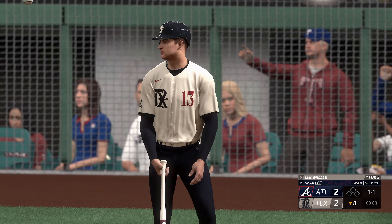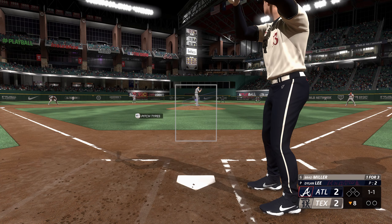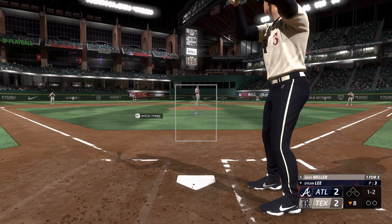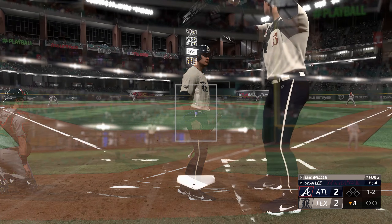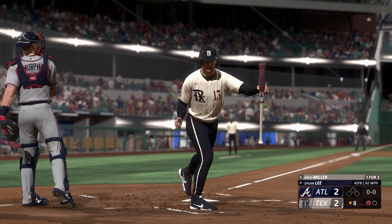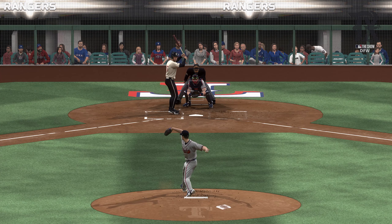The zone doesn't get the call, and the count even 1-1. The pitch — and the count 1-2. Next offering is fouled back. And here it comes — swing and a miss, struck him out. Couldn't catch up to the heater. Toughest pitch to hit — fastball in the outer black. Sometimes you just got to tip your cap.